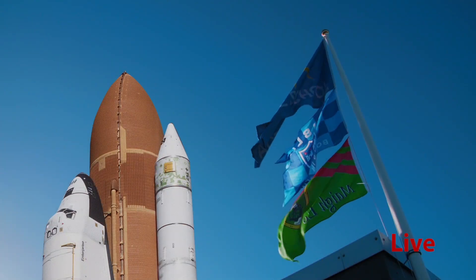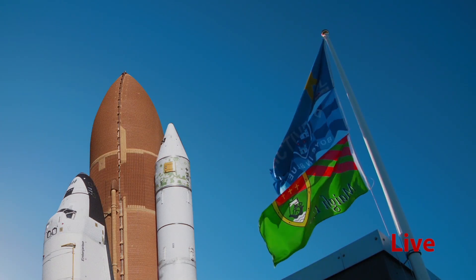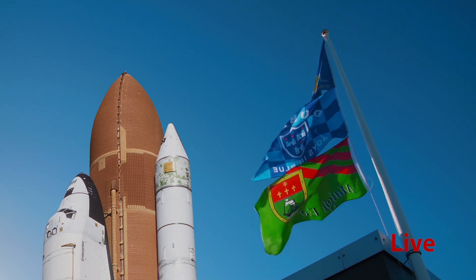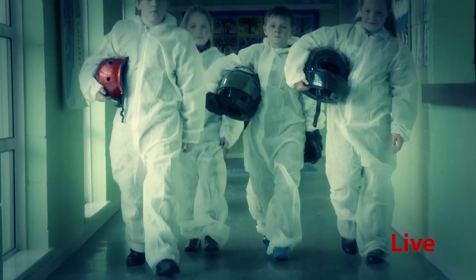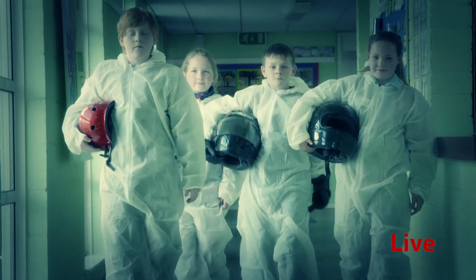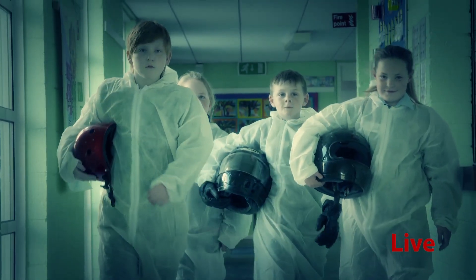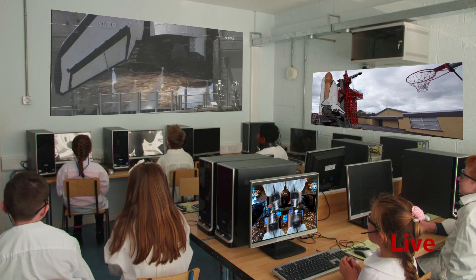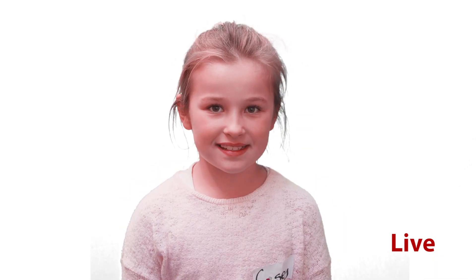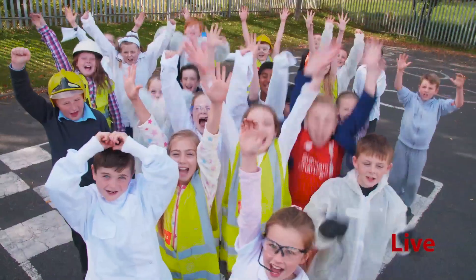Best of luck to the brave astronauts. 15, 12, 11, 10, 9, 8, 7, 6, 5, 4, 3, 2, 1. Let's go!